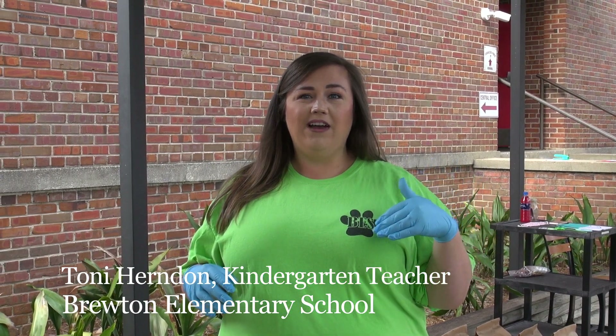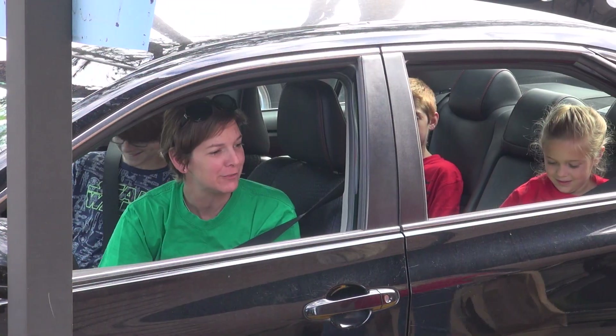Yes, with the new stay-at-home order, we're trying to make sure our kids have everything they need for the whole month of April to prevent them from having to get back out to get materials and supplies they need for virtual at-home learning.